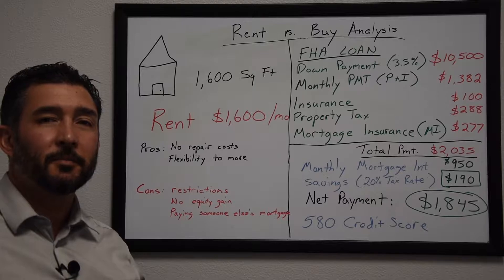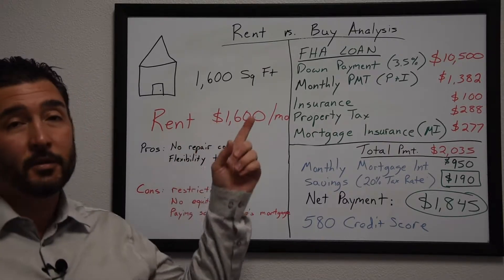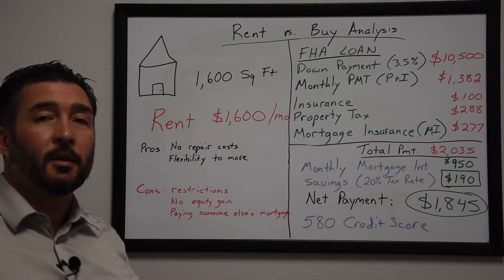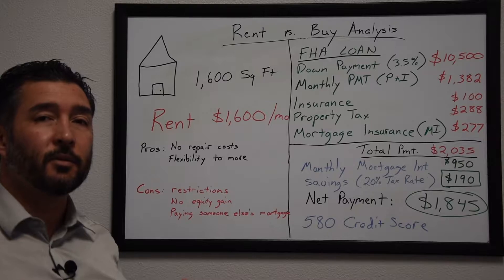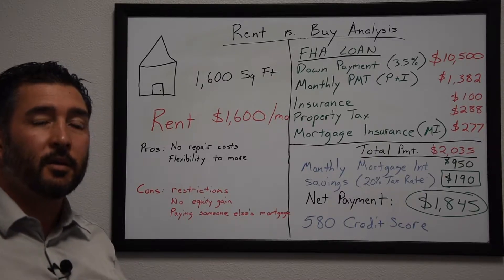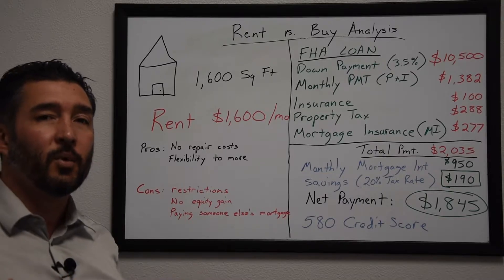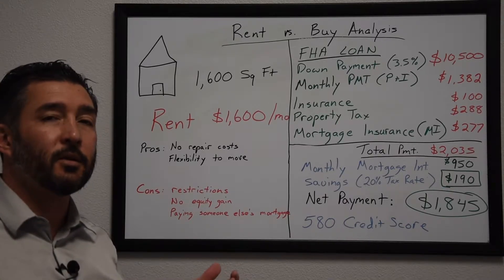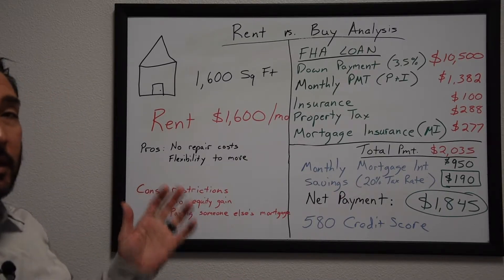Hi, this is Rob the Realtor, and in today's video I'm going to be covering the rent versus buy analysis. This is a video I've wanted to do for some time, because in talking to people on the street, so many say they're tired of paying their landlord's mortgage and want to know what they need to do to purchase a home and whether that's a good decision for themselves and their partner.